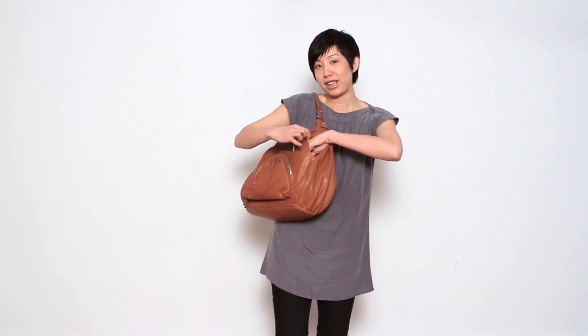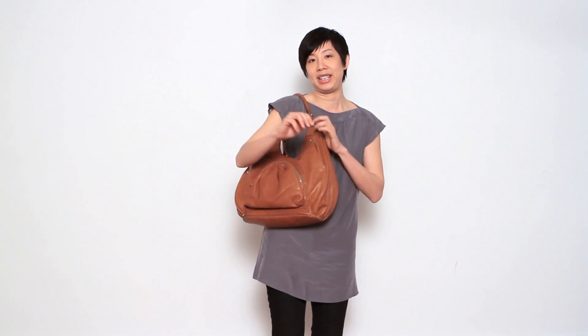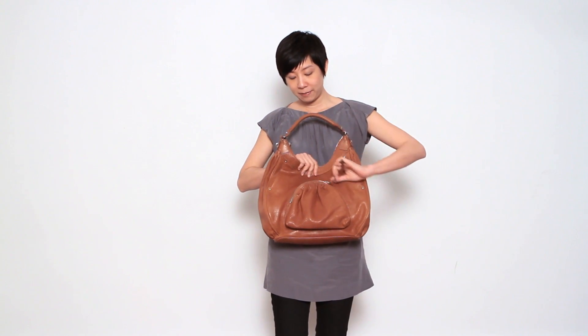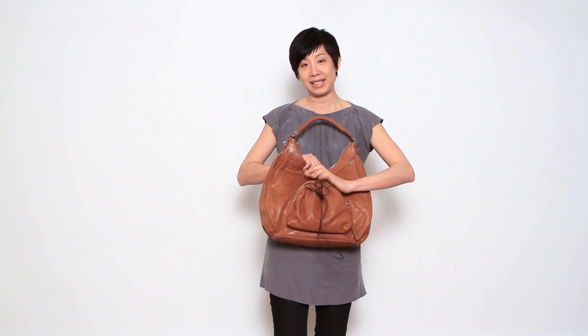As you can see here, I have my phone tucked in. Anyone calls me, right away I could get it. Roomy front pocket — I keep my headphones in there. Perfect, exactly the right shape.